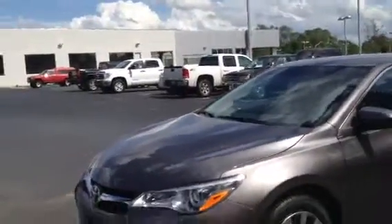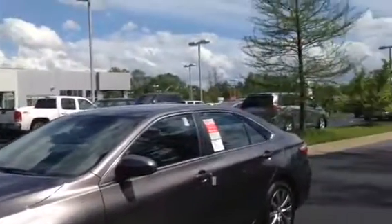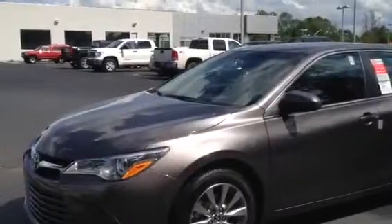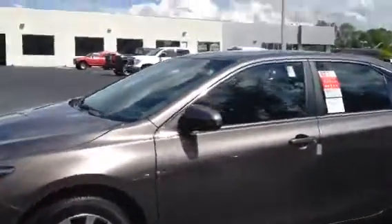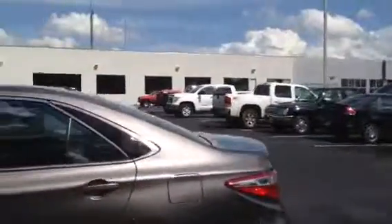Hey, this is Tillman down at LaGrange Toyota. I want to show you that XLE Camry we finally got in for you. It's the Dre Metallic — nice. It's an XLE with alloy wheels, tinted windows. Beautiful car.